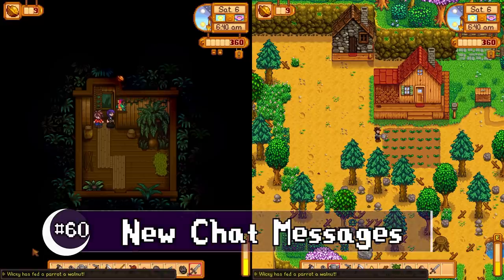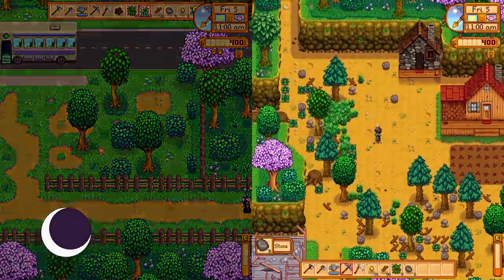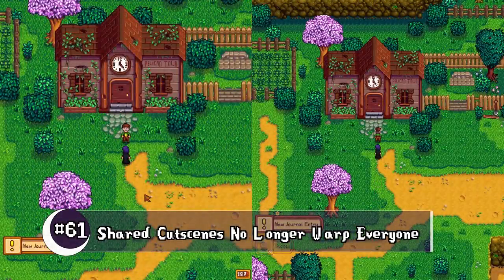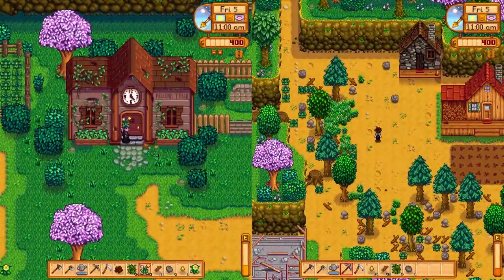New chat messages have been added when farm hands do certain things, like unlocking the community center for the first time. You are no longer force-warped to the event location.